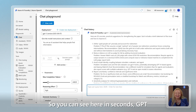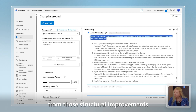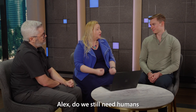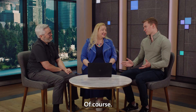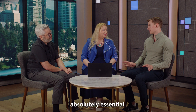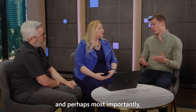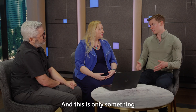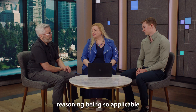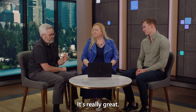So do we still need humans to review our papers? Of course. While GPT-5 is a powerful assistant, human peer review remains absolutely essential. Academic research demands critical thinking, domain expertise, and most importantly, ethical judgment — and this is only something that humans can provide. I can see this advanced frontier reasoning being applicable to so many different organizations, not just in research. It's really great.